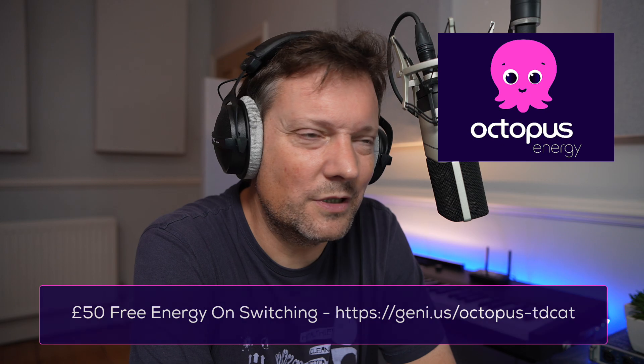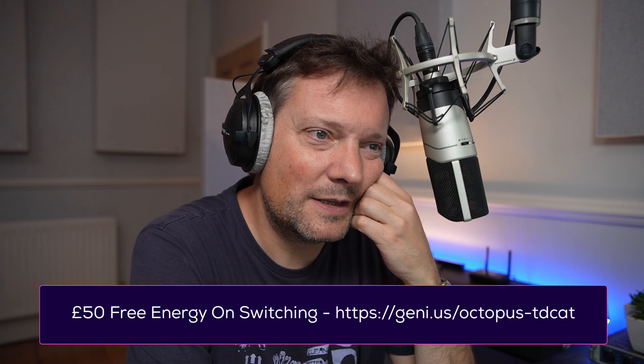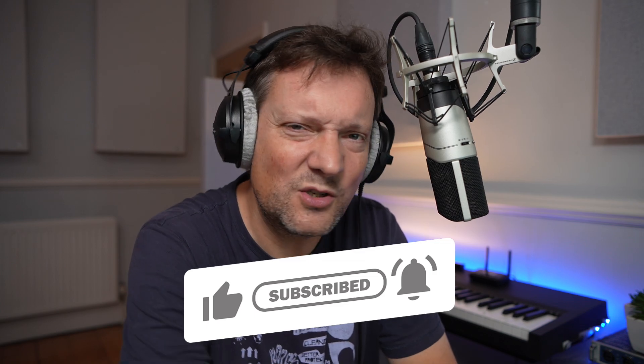Octopus have their failings — customer support isn't always amazing — but they are fairly innovative. I recently had an issue with the intelligent charging on my EV because the car manufacturer had increased the security side of things, but Octopus got on top of it fairly quickly and managed to sort it out together with BMW. Either way it's sorted now and it only took about two months.